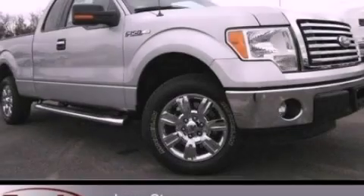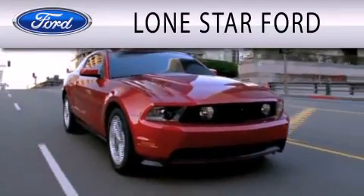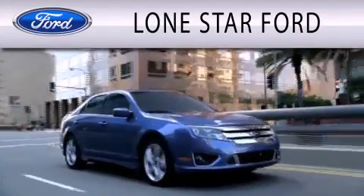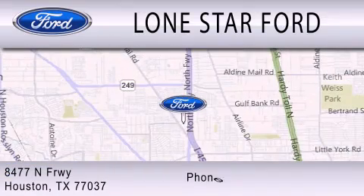Stop by today and test drive this automobile for yourself. Lone Star Ford is dedicated to doing everything possible to ensure that the experience you have selecting your next vehicle is as pleasant as possible. We are located at 8477 North Freeway in Houston.